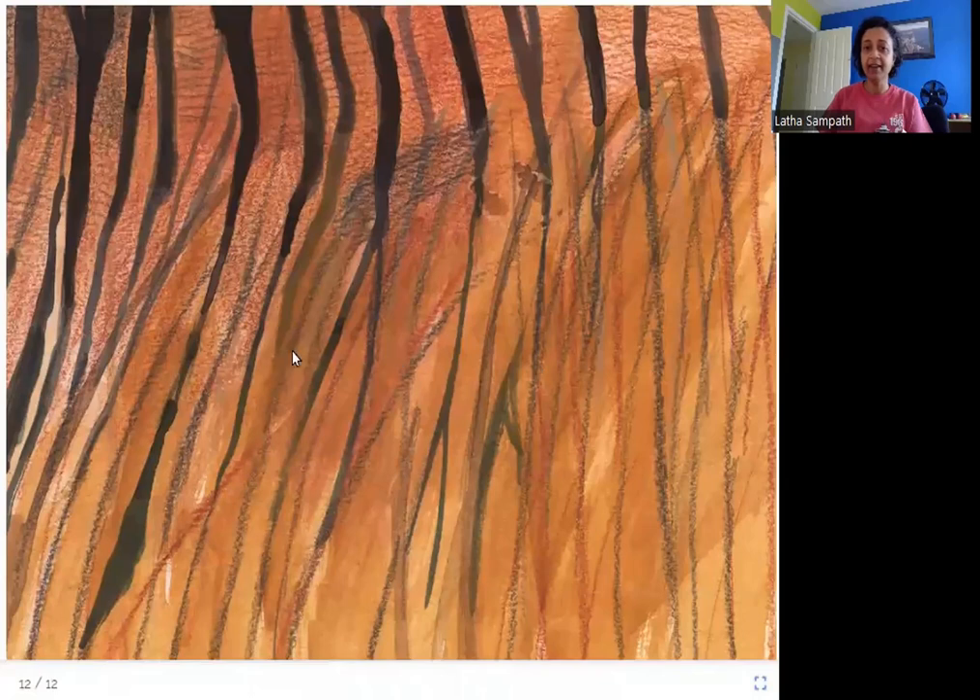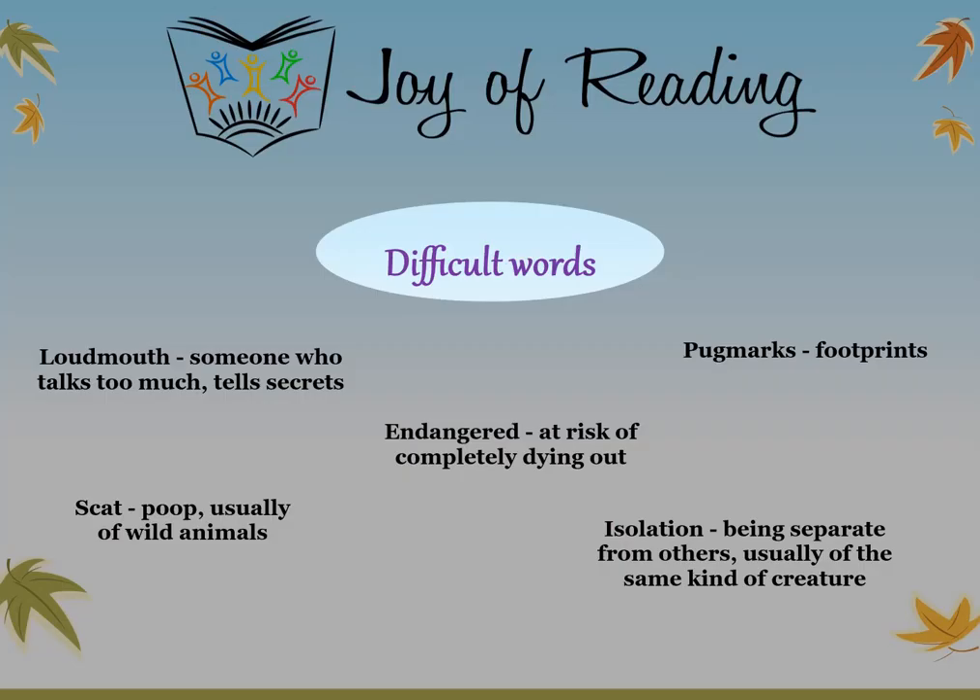Here is a close-up of the tiger's skin. I hope you enjoyed this story. Thank you.